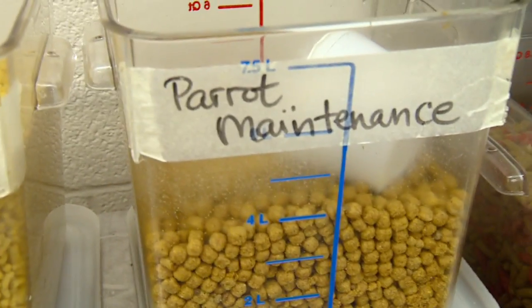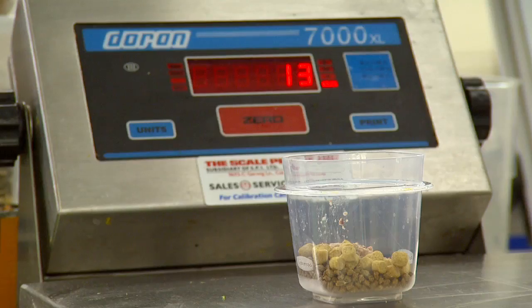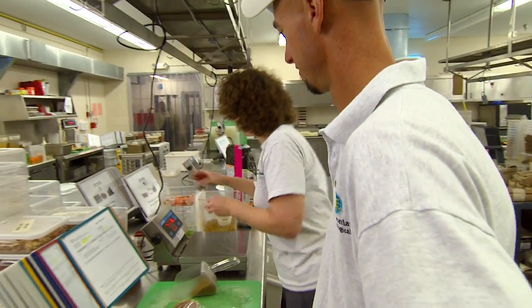In the commissary our role is to make all the diets for all the animals in the park every day. A balanced diet contributes to our overall health, and a balanced diet contributes to the zoo animals' overall health. Where we may go to the doctor, they may go to the veterinarian. Our mom makes us eat our leafy greens — we make them eat their leafy greens.